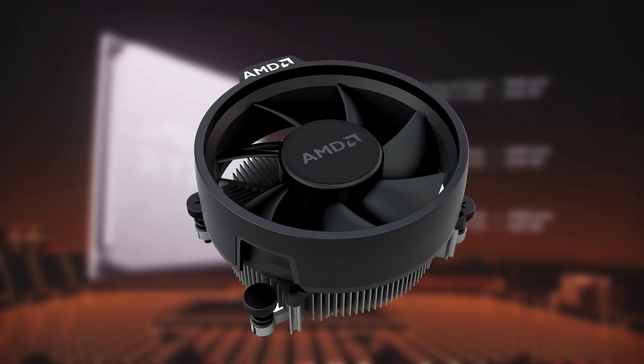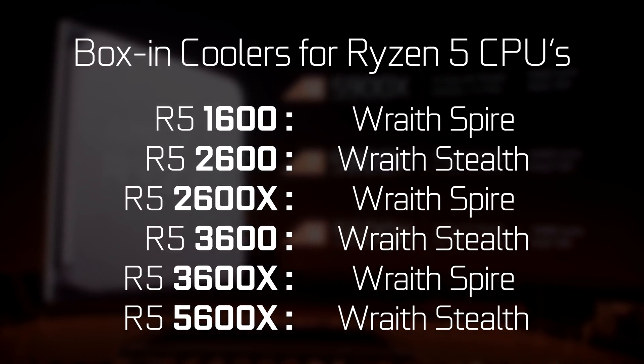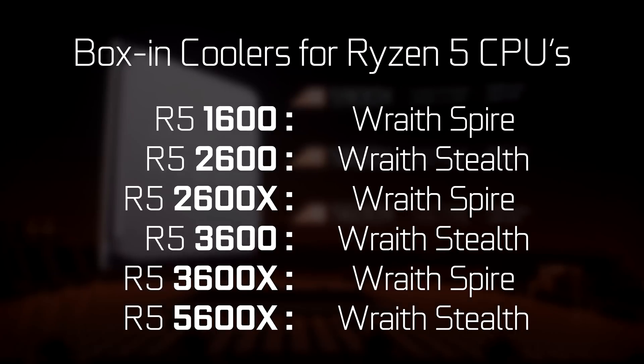The Wraith Stealth is the worst in-box cooler that AMD has to offer. The 3600X, at least, came with a Wraith Spire. Looks like AMD might be either phasing out their cooling solutions for the PC building market, or they're keeping them for the upcoming APUs. Price-wise, all of the processors are $50 more than last gen.